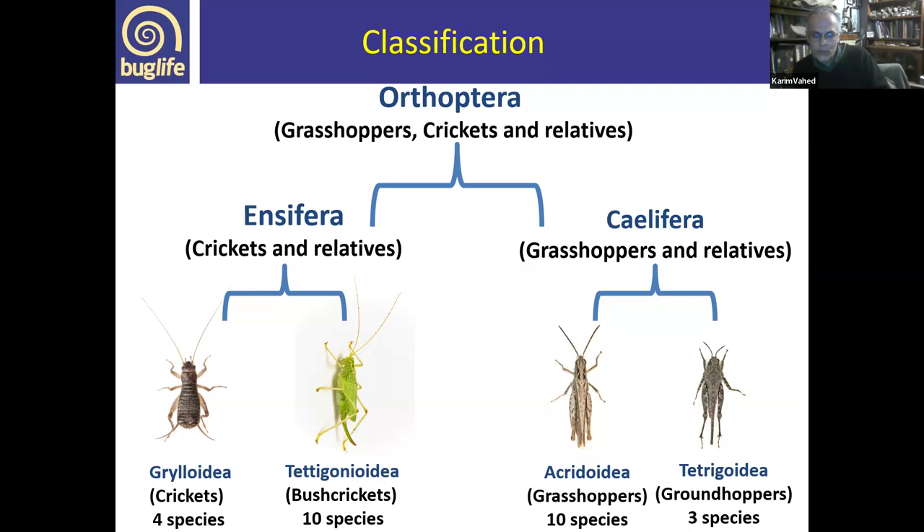The order Orthoptera is divided into two sub-orders. On one hand, you have the sub-order Ensifera, which means 'sword bearer' — the name refers to the long sword-like ovipositors of the females — and Ensifera contains the crickets and their relatives. On the other hand, you have the Caelifera, which includes grasshoppers, locusts, groundhoppers and relatives. The two sub-orders split off in evolutionary terms before the dinosaurs, so they're quite distinct with several differences between them.